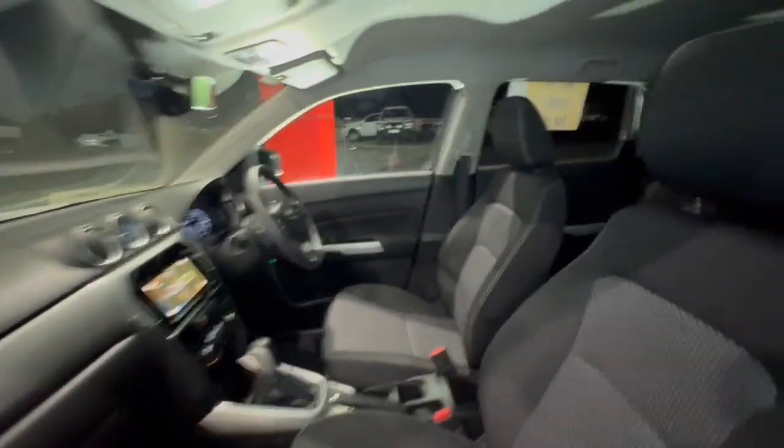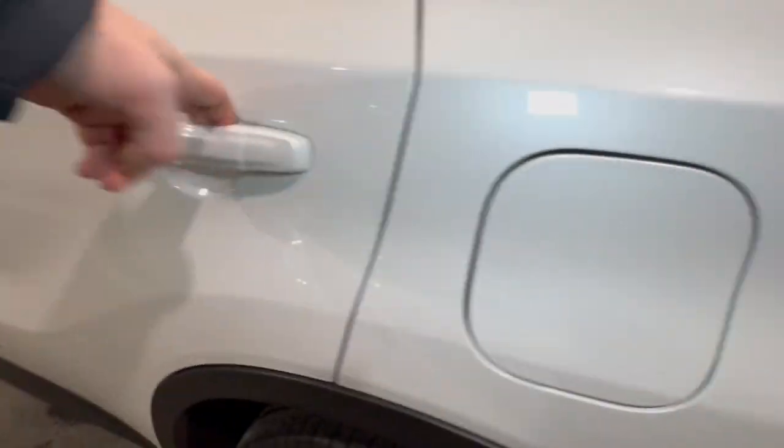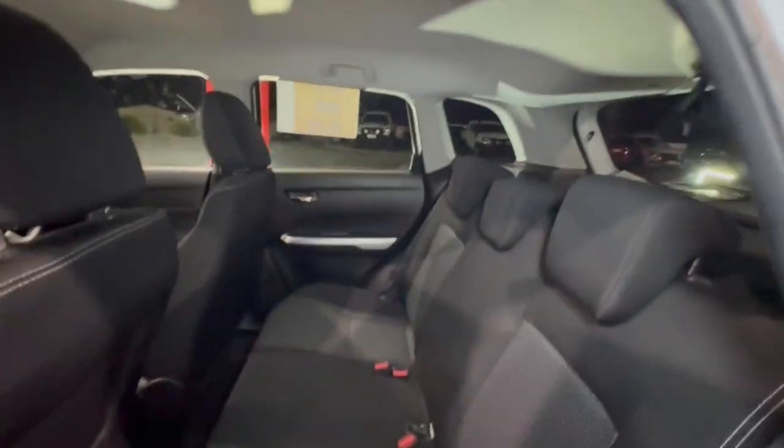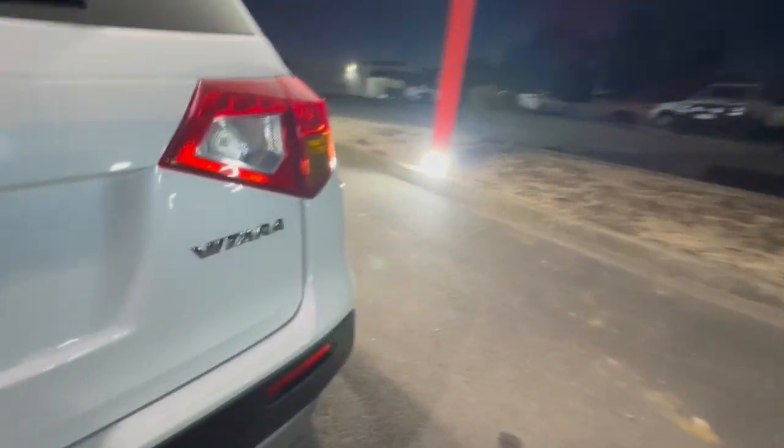Coming through inside, you've got your cloth trim as well as carpet floor. Coming through in the back of the vehicle, you've got huge amounts of space there as well, and around through the back of the vehicle, it presents extremely well.